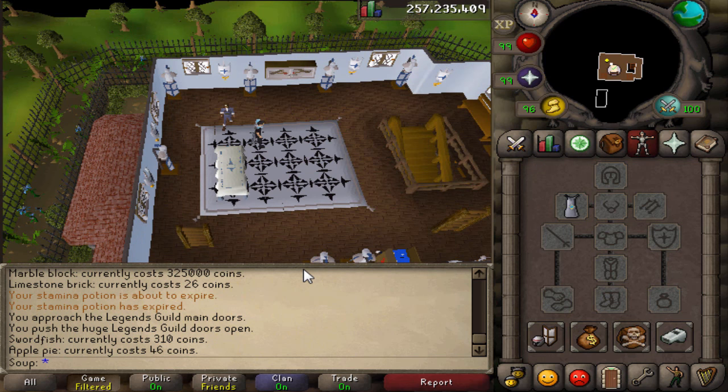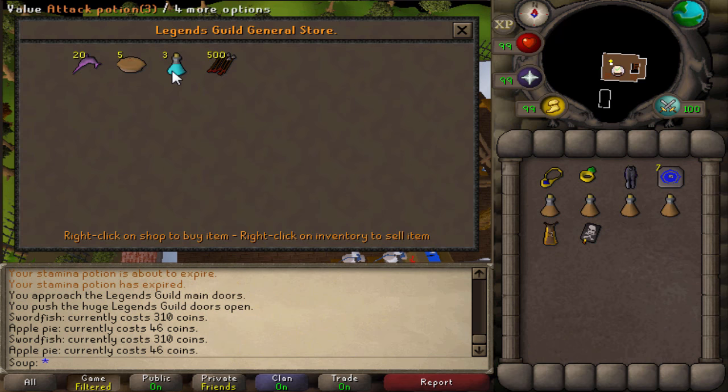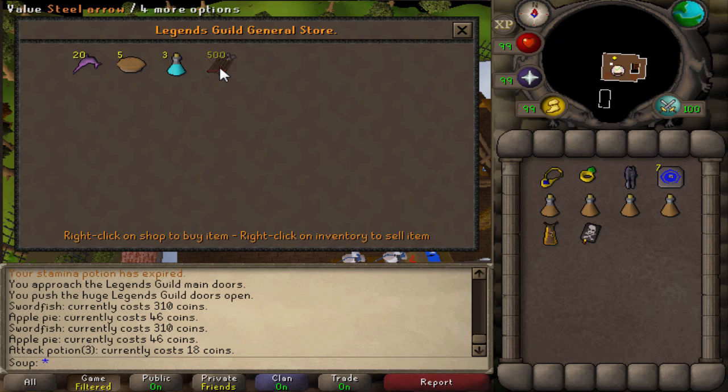The Legends Guild, a guild meant for the most prestigious members in this game, has a general store run by Fionella, which stocks swordfish, apple pie, regular attack potions, and steel arrows. Why?